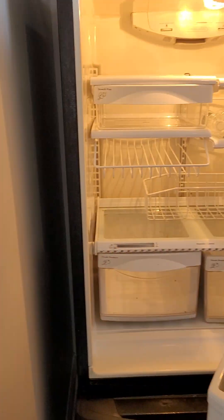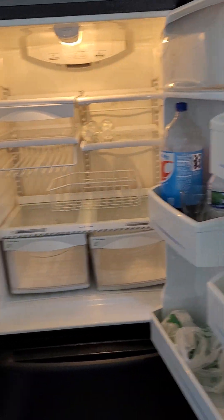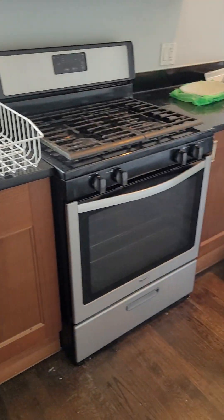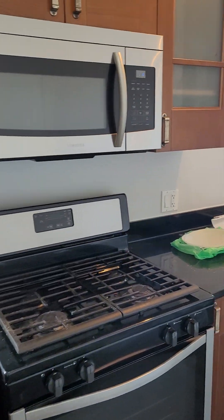The kitchen is still being cleaned so it's not quite ready yet, but there's lots of space. It has a dishwasher, stove, and microwave.